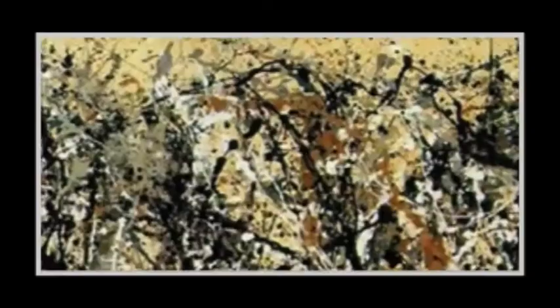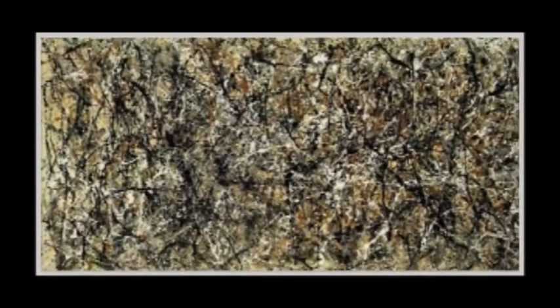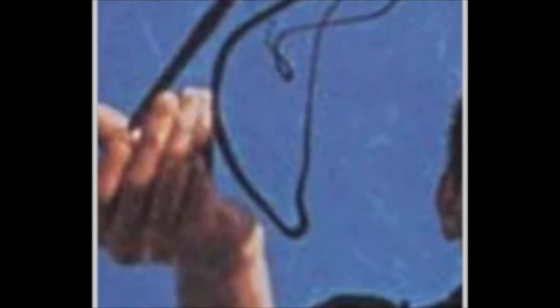Pollock's 'One' is chaotic at best. There are dribbles of paint everywhere, going in every direction — each streak seems random but at the same time carefully planned. No pattern is apparent, yet the whole painting seems to be a unified mass. None of the lines look straight; all of them seem to have a distinct curve, the arc of a human arm.